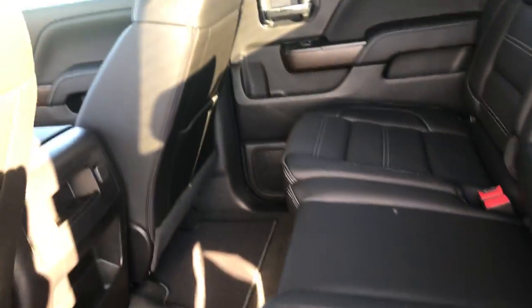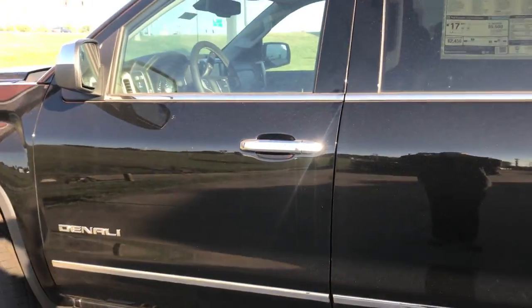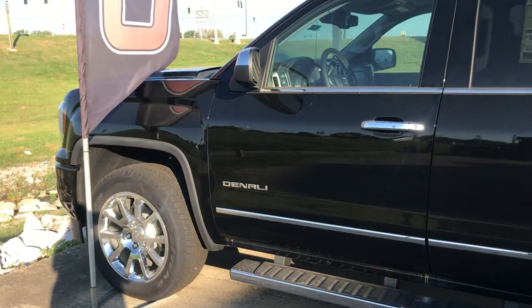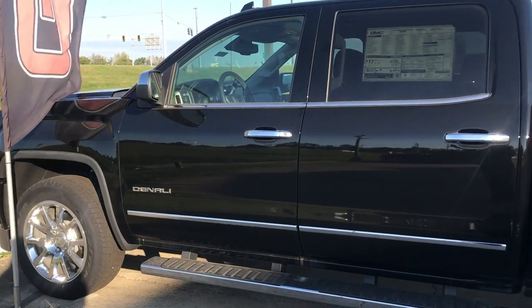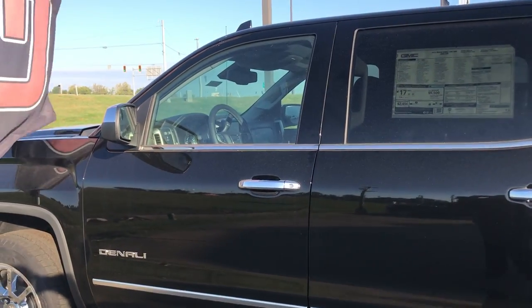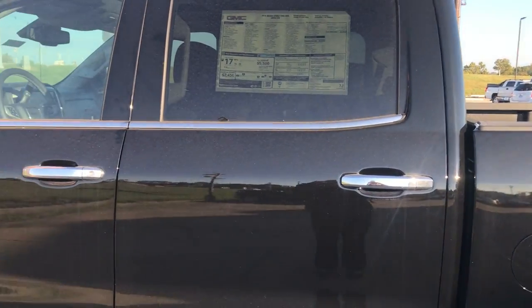There are two cupholders in the back. Once again, this is the 2018 GMC Sierra Crew Cab Denali, black on black. If you have any questions or are interested in this vehicle, please do not hesitate to contact one of our sales people. Call us at 812-882-5574. Thank you so much and have a wonderful day.